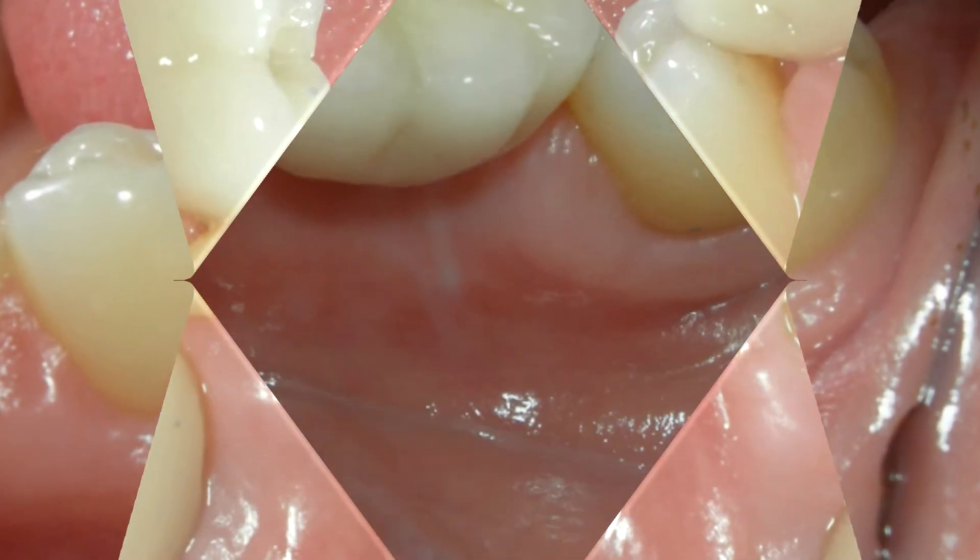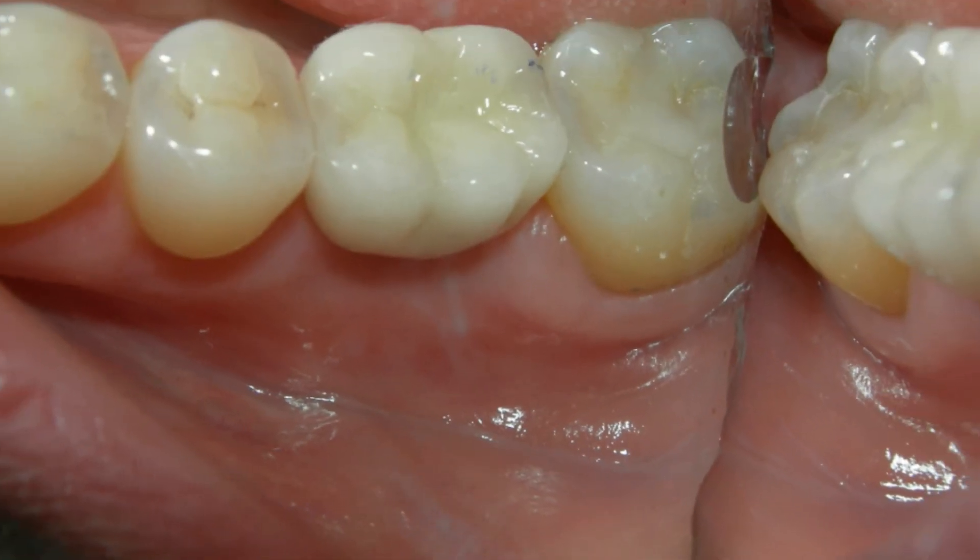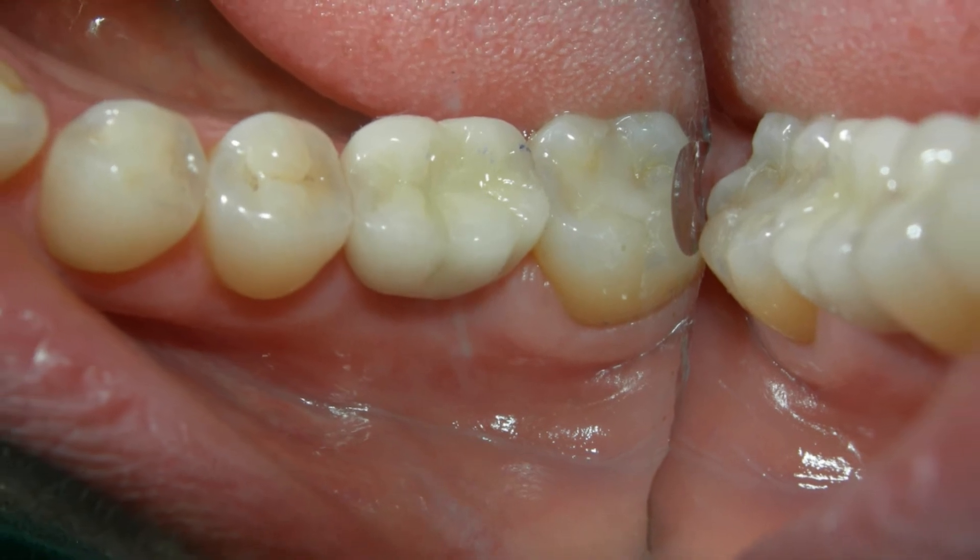If you have any questions regarding dental implants, please feel free to call the office. We'll be happy to schedule a consultation.